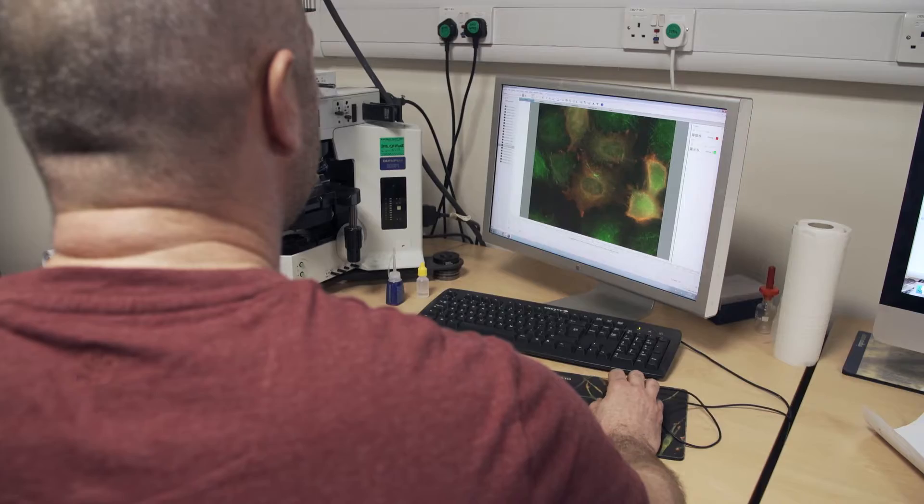My name is Dr. Darren Robinson. I am the Light Microscopy Facility Manager here at the University of Sheffield and I work in the Department of Biomedical Science.